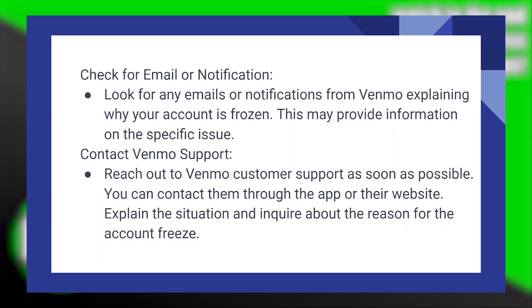Look for any emails or notifications from Venmo explaining why your account is frozen. This may provide information on the specific issue.